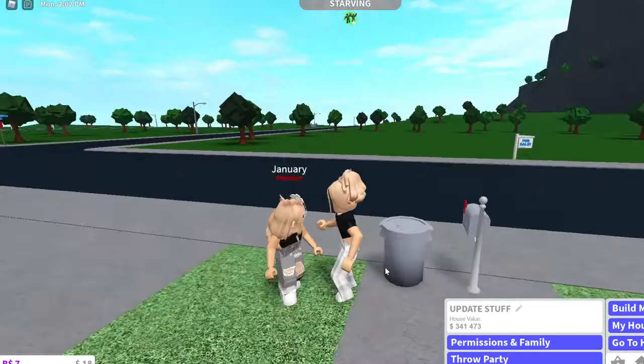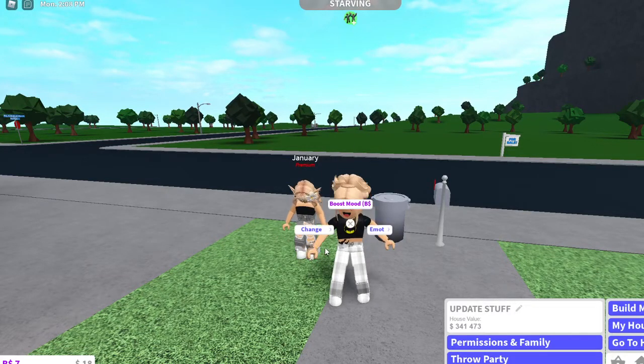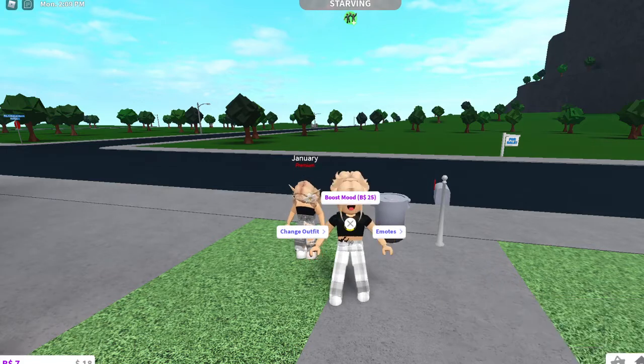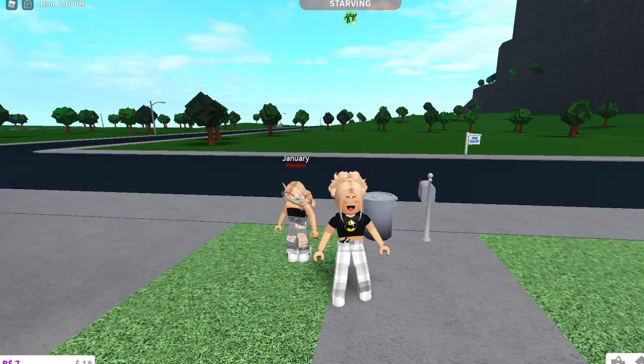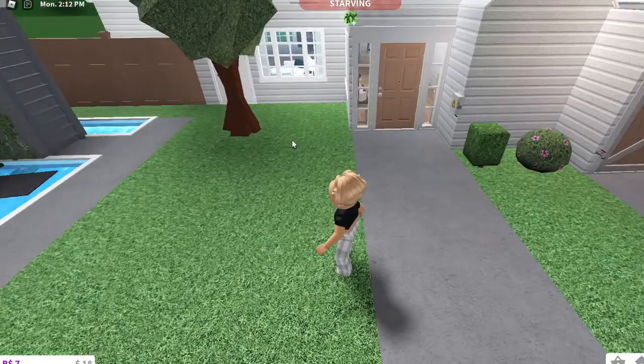Hi. So this house — the house value is $341,473. I spent all of my money on it. You probably can't see, but I have $18. So we are going to start by the outside, the front yard.